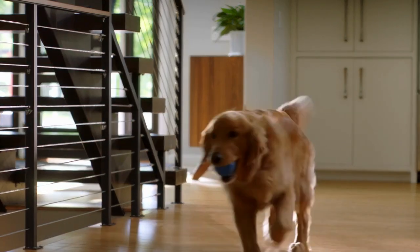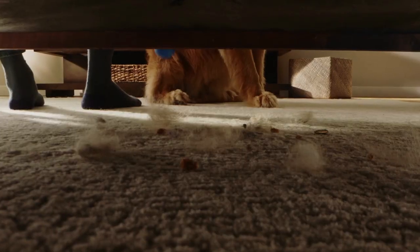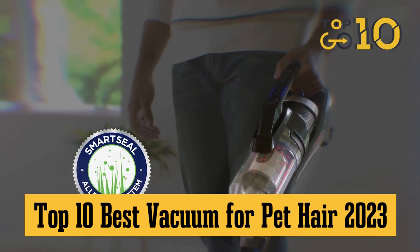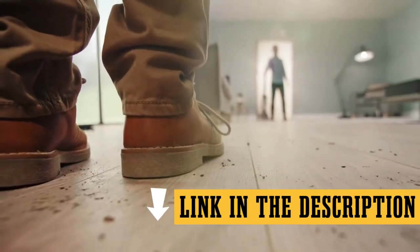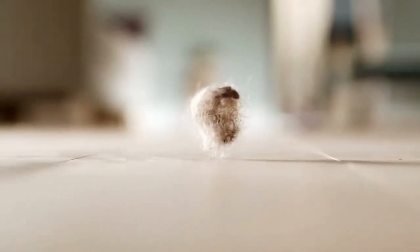Hello, my dust-busting, pet-adoring friends. Welcome back to the Top 10 Go Here channel, where we make the hunt for the best products not just easier, but a whole lot more fun. Today, we're on the prowl for the absolute best vacuums for pet hair 2023 has to offer. Each incredible vacuum we're about to unveil has a handy dandy link in the description box below. Want to grab one and declare war on pet hair? It's just a click away.